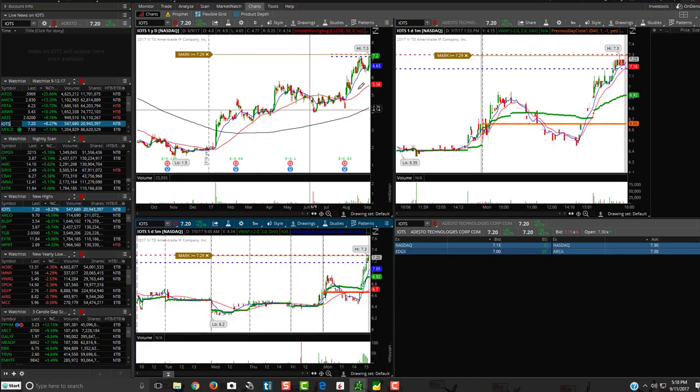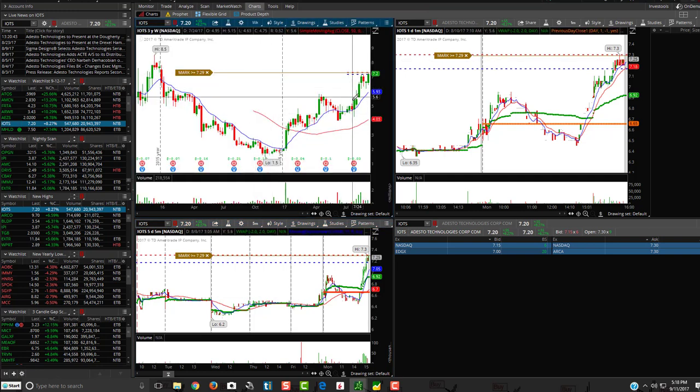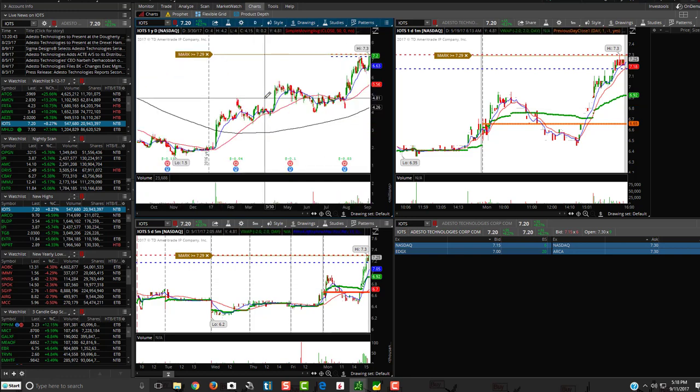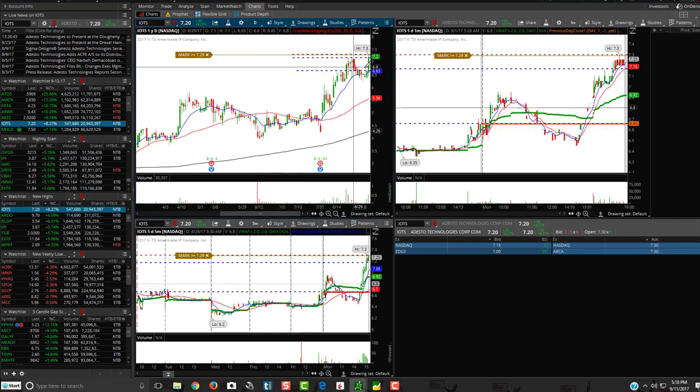IOTS — you're going to want to see if it's going to break the yearly high of $7.30. If it does, it could have some room to go. This is forming a nice wedge — this could be a nice breakout on the weekly, so definitely keep an eye on this one. I would keep an eye on the $6.60 to $6.66 area as potential support if it fails. It's also got to hold above the $7.17 marker. Keep an eye on this one and see what happens if it breaks out.